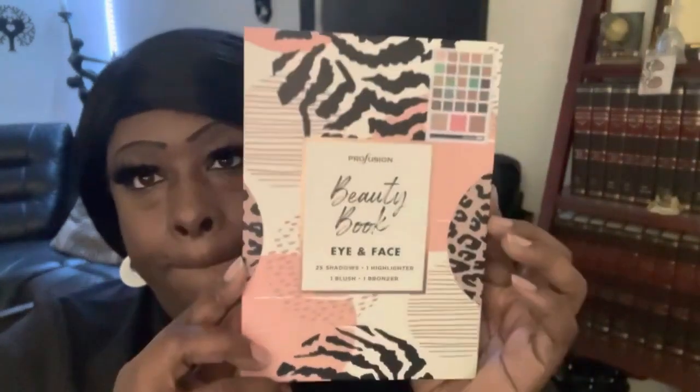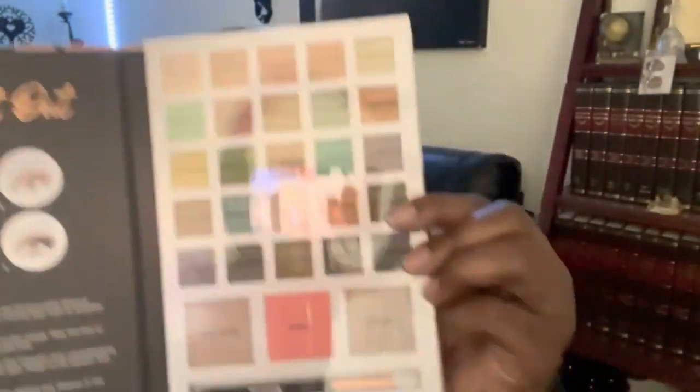It says 4D. And the last one says The Beauty Book Eye and Face — 25 eyeshadows, one highlighter, one blush, and one bronzer. When I first seen it I thought it was like a book, like a planner, but lo and behold it's a bunch of different color eyeshadows. These are some nice colors. I haven't worn eyeshadow in a very long time because I don't leave the house and go anywhere, but I'm going to use it.